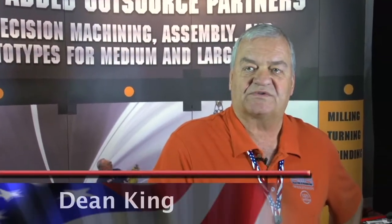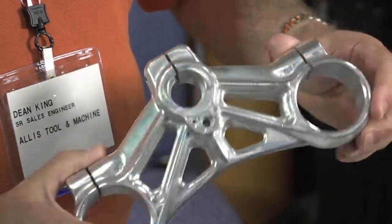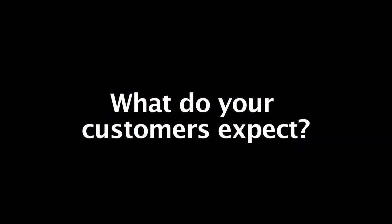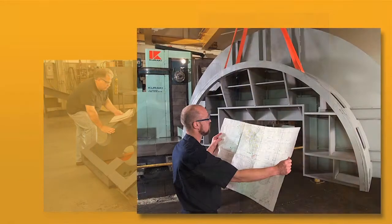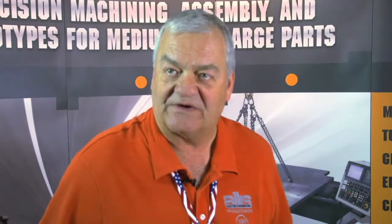I'm Dean with Alice Tool and Machine. Our capabilities: we do low volume precision machining up to 26,000 pounds. Right now we have about 40 employees and we run two shifts. Customers expect the machining to be correct, but they also need the documentation — the inspection reports and that type of stuff — which we are ISO certified and can produce all of that for them.